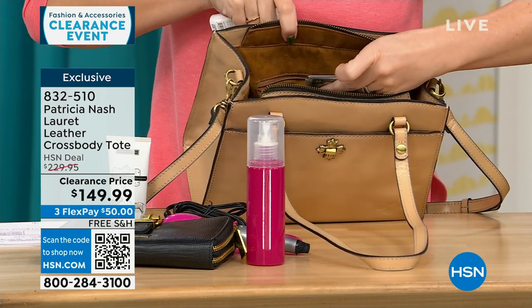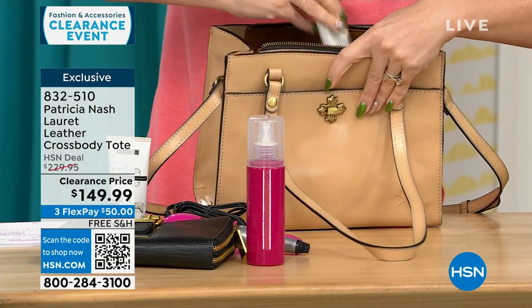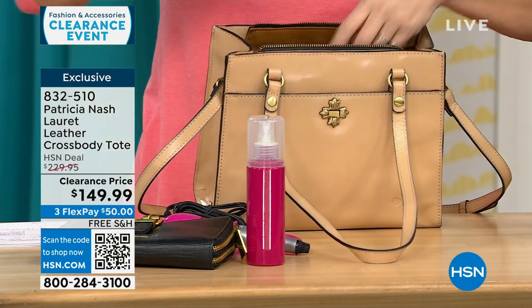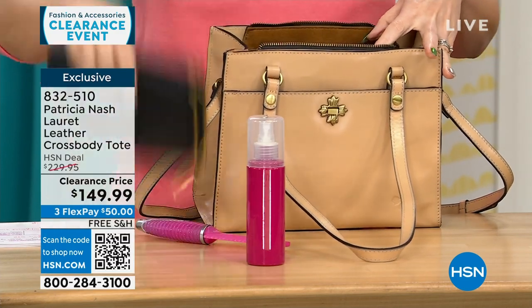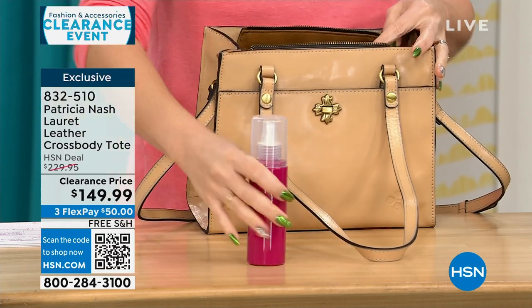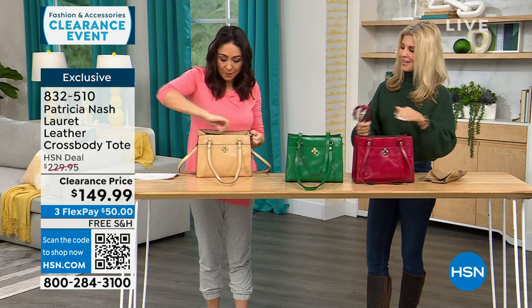All the organization — the main compartment is zippered, which a lot of people ask for because you want to zip it and know everything's secure, especially when traveling. I always like to pull stuff out of the bag so you can realistically see how much you're getting. Zip up that main compartment, there's that front pocket, and a rear pocket that's very deep.